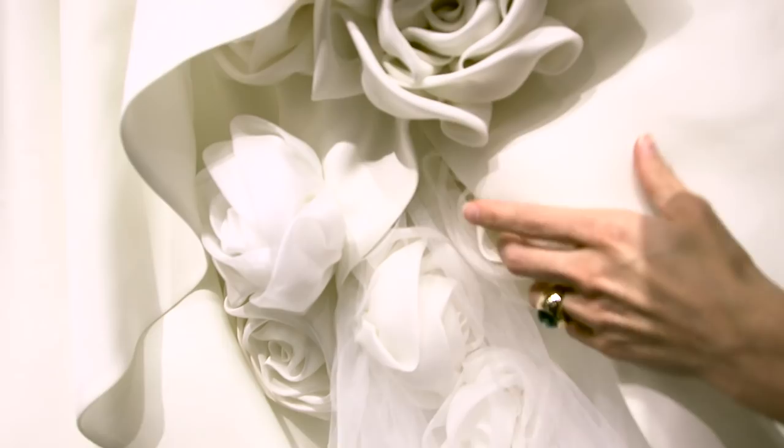3D florals — maybe the biggest trend that we saw. Those are beautiful. I just love the texture, and I think you keep it simple at the top, make your statement down below, and I just think this is something that would really suit you.